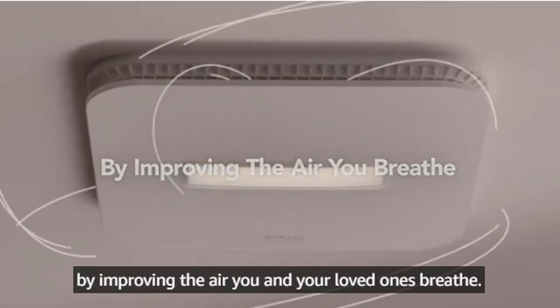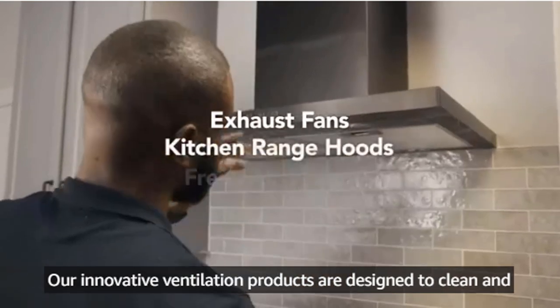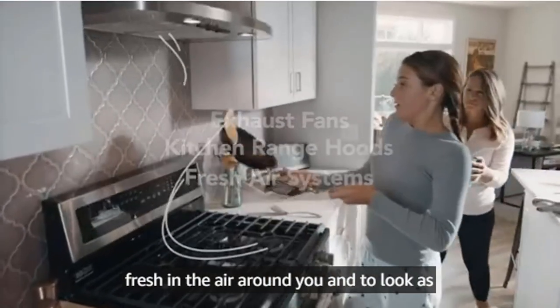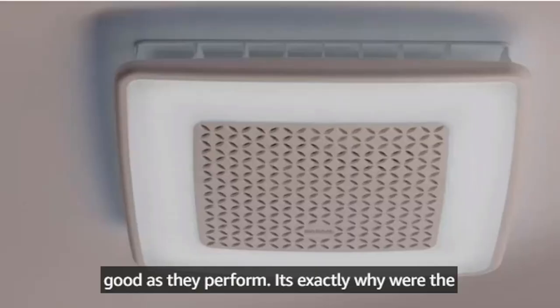Looking for a gable-mounted solar attic fan? Our tools and equipment appliance experts bought and tested the top 10 best gable-mounted solar attic fans available in 2022, and put them through a rigorous side-by-side comparison to find the very best.